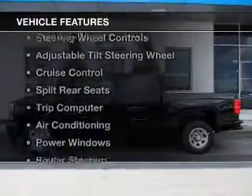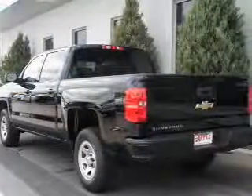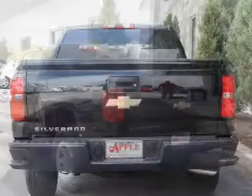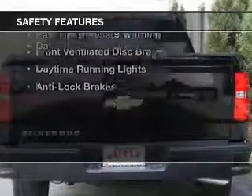The features include digital audio input, steering wheel controls, an adjustable tilt steering wheel, cruise control, split rear seats, a trip computer, air conditioning, power windows, and power steering.